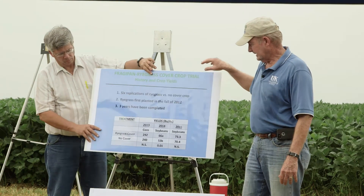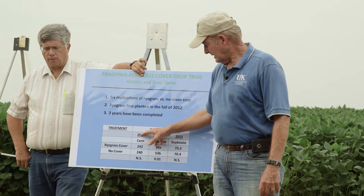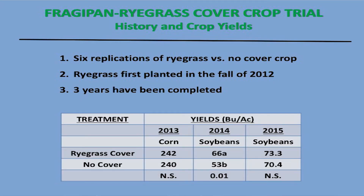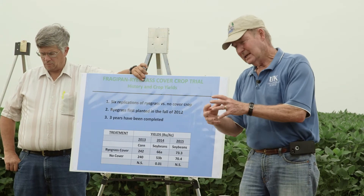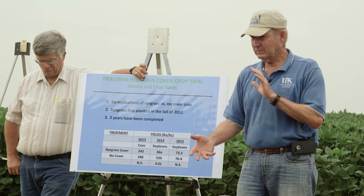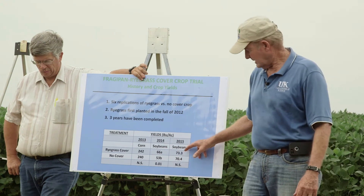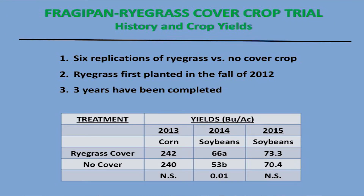What does it do for yield? The first year we had ryegrass in the field and grew corn after it, there was no difference in yield. The second year we had ryegrass as a cover crop and grew soybeans after it, we got a really nice yield increase. There was a little drought right then — if you're breaking down the fragipane and increasing soil depth, you should have more water storage and be able to withstand drought better. This year was a perfect year with plenty of rain no matter what, and we still got a yield increase from using the ryegrass cover crop, though it was not significant.